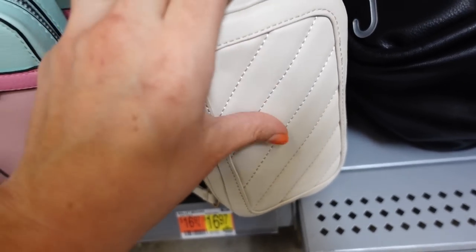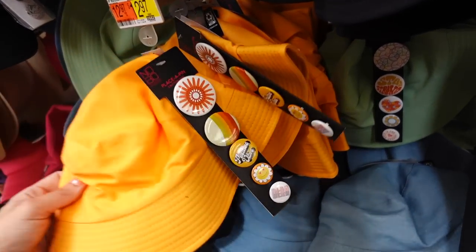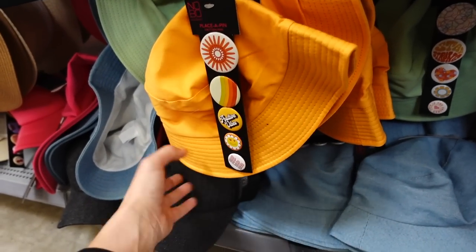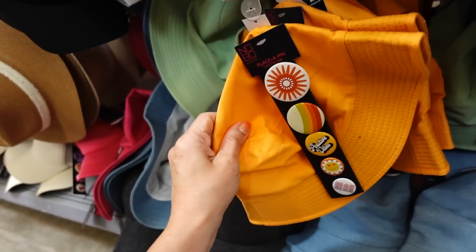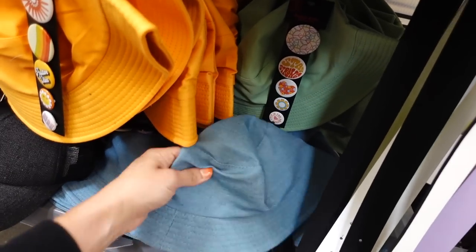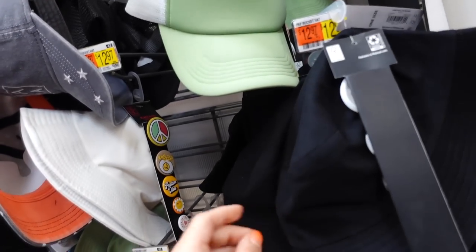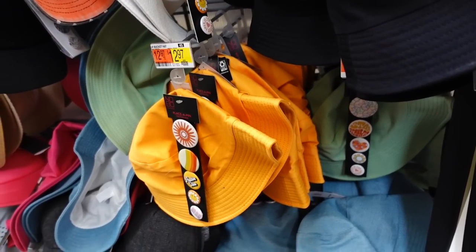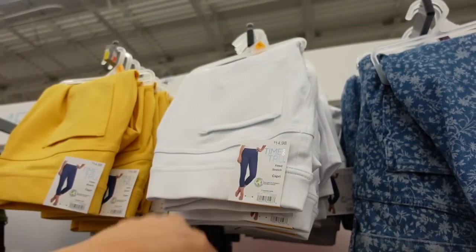Bucket hats with little pins are also marked down in stores and online. They have an embroidered brim and a lightweight canvas material. Available in orange, green, denim, black, and beige. These were $12.97 and are now on sale online for $9 and change.